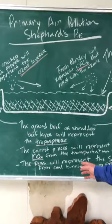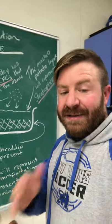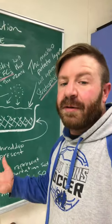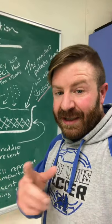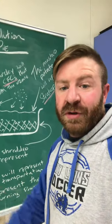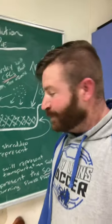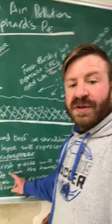The carrots are going to represent the NOx. That's NOX — the X is a variable. It's typically, when we talk about this, we're talking about nitrogen dioxide, NO2, that comes from the transportation sector, particularly from internal combustion cars, ICEs, or internal combustion engines. So the carrots are going to represent those NOx.